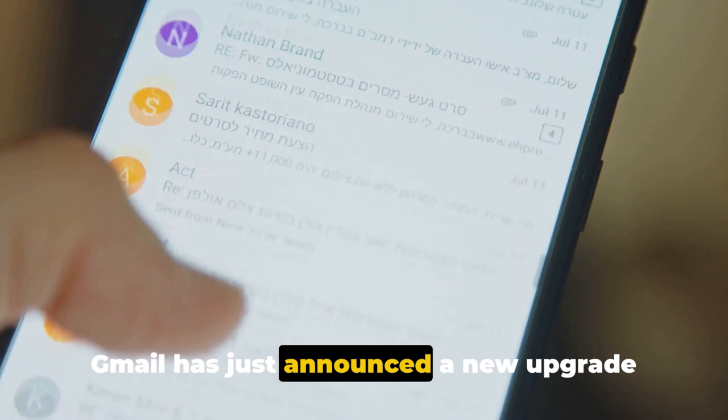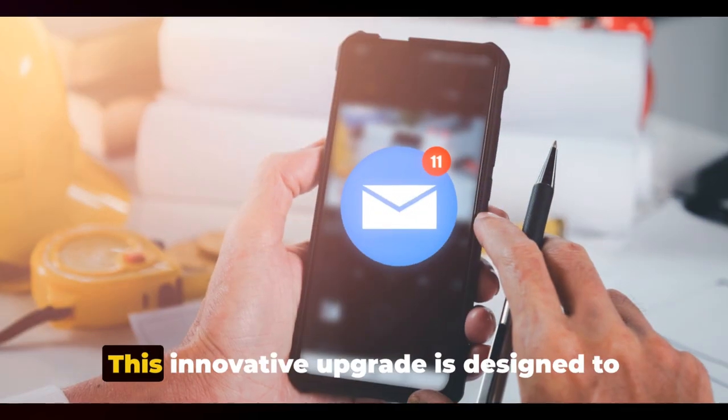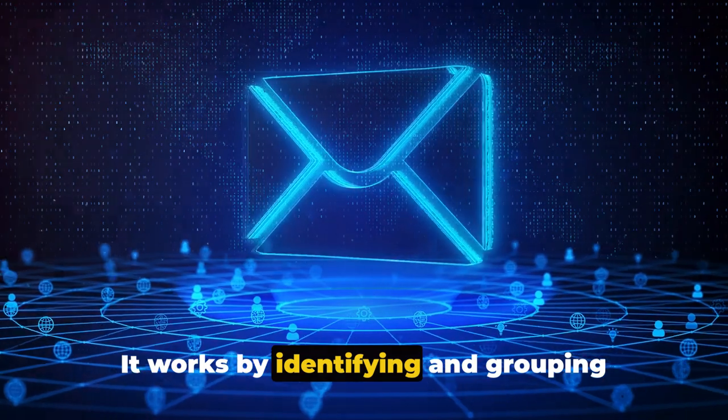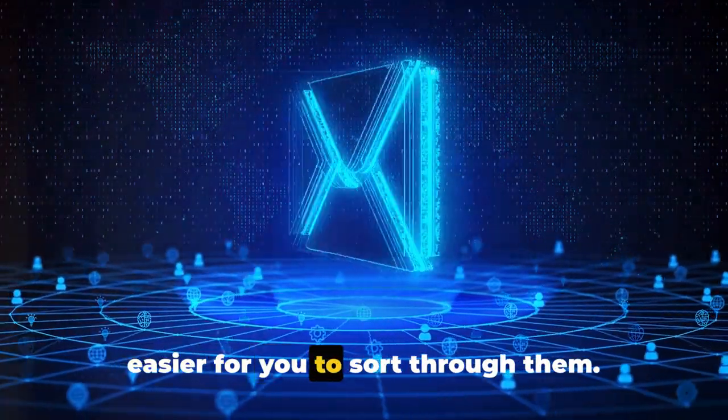Gmail has just announced a new upgrade that is set to revolutionize the way you manage your inbox. This innovative upgrade is designed to tackle the issue of inbox clutter head-on. It works by identifying and grouping emails from mailing lists, making it easier for you to sort through them.